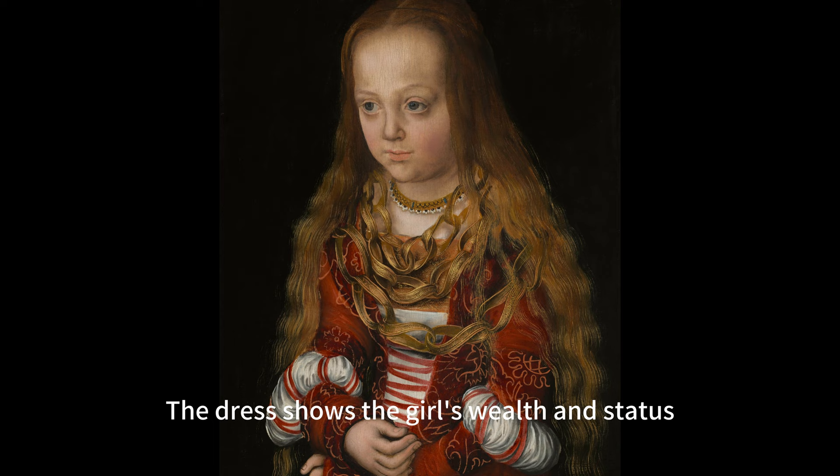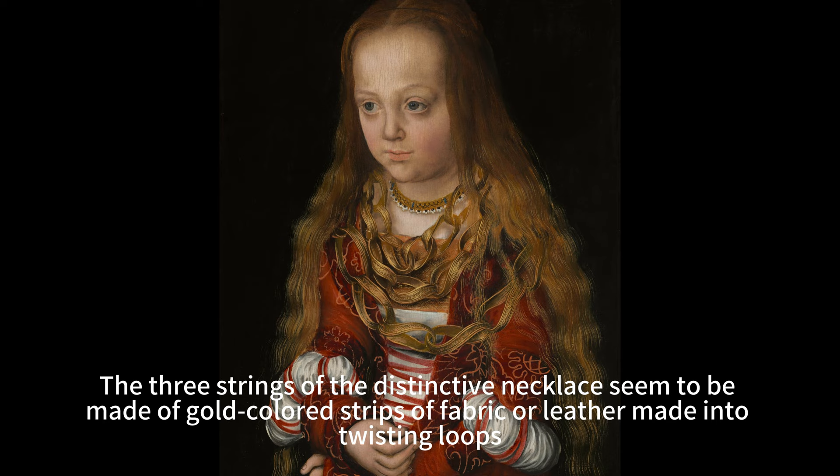The dress is a typical example of the Cranach gown, a fashionable style of clothing that Cranach popularized in his portraits of women. The dress shows the girl's wealth and status as well as her youth and innocence.